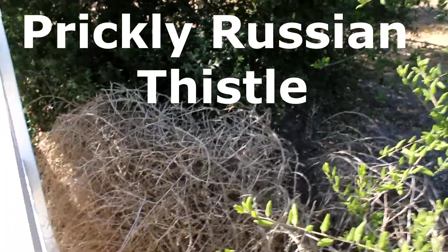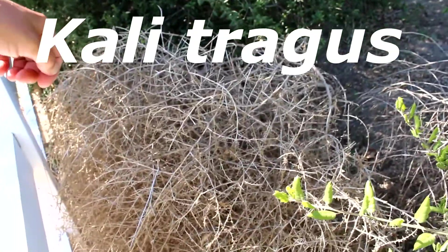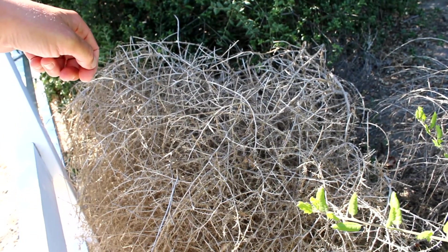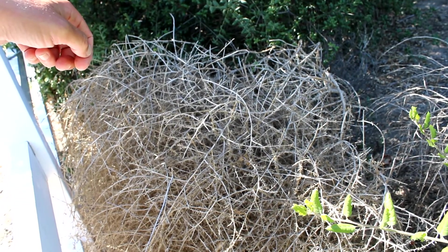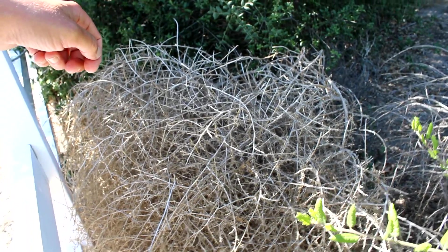It's known as Kali tragus, and it used to be called Salsola tragus until about 2007. You can call it Kali. Other people call it Wind Witch, Common Sawworth. My wife calls it Witch's Hair.